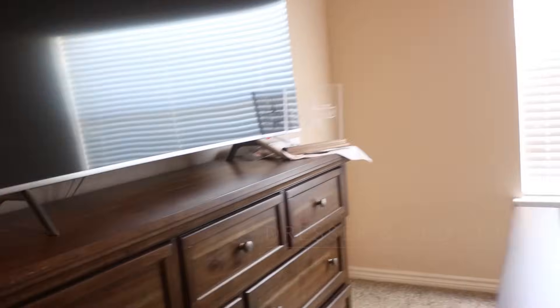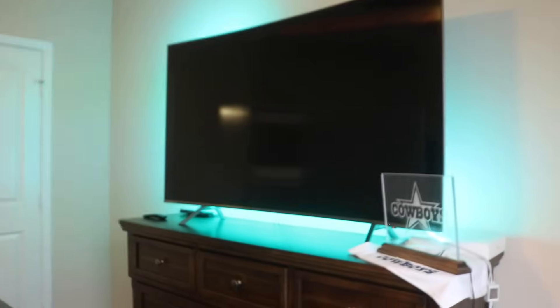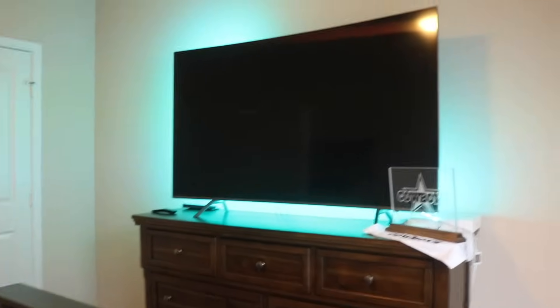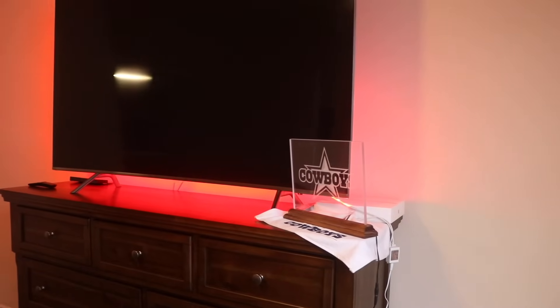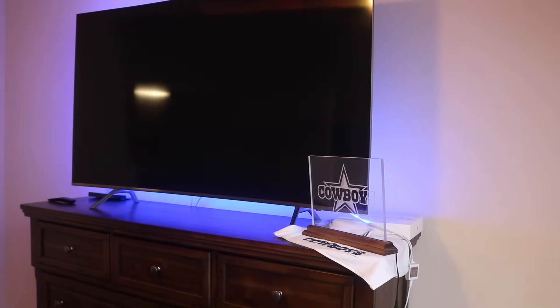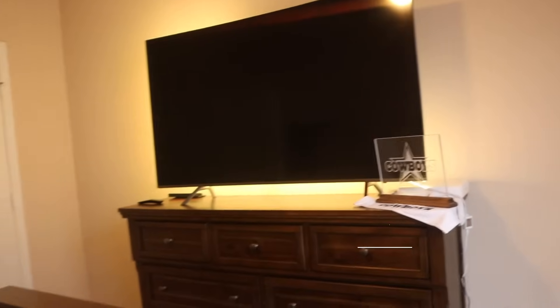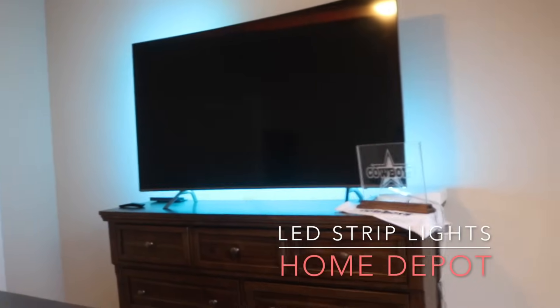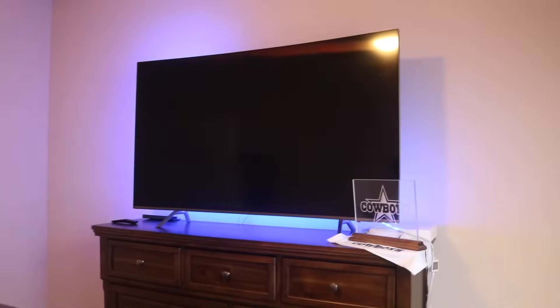I want y'all to see my favorite part, which is the lights — isn't that adorable? I'm weird, but I'll watch stuff and match the light color — like watching Spider-Man? Red. You can even strobe these, flash them, do whatever you want. I'll put a description of where I got these lights — super cheap and super awesome to put in your room or even the living room.